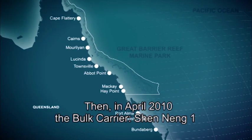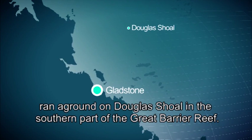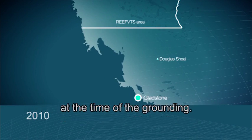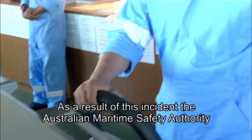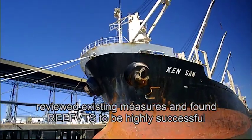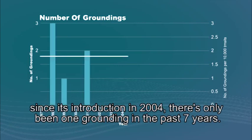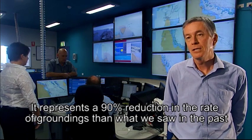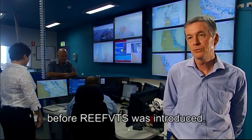Then, in April 2010, the bulk carrier Shang Nang-1 ran aground on Douglas Shoal in the southern part of the Great Barrier Reef. The location of this incident was outside the Reef VTS reporting area at the time of the grounding. As a result, the Australian Maritime Safety Authority reviewed existing measures and found Reef VTS to be highly successful in preventing incidents. Since its introduction in 2004, there has been only one grounding in the past seven years — representing a 90% reduction in the rate of groundings compared to before Reef VTS was introduced.